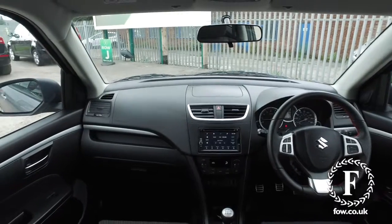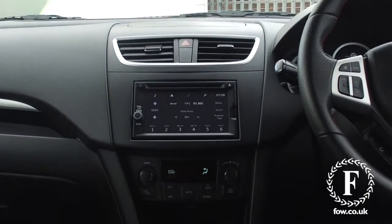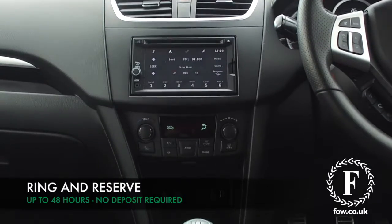You have Bluetooth with voice recognition, a six-speaker stereo system, but best of all, a navigation system.